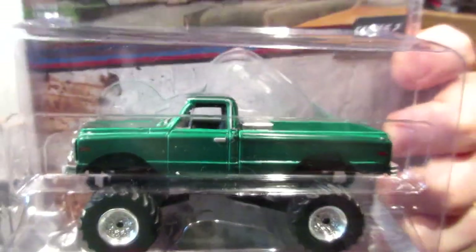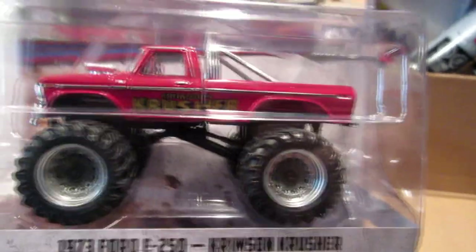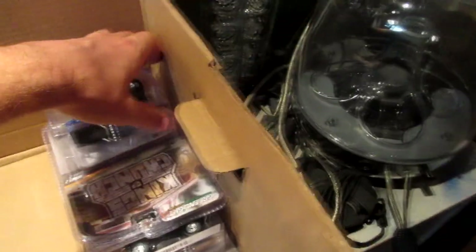A Green Machine Chevy K10 from 1972 — I also have the regular version of this one. King Crunch series, Green Machine. Love the wheels on this truck. The 1973 Ford F250. These monster trucks are just absolutely beautiful — Greenlight did a fantastic job. Hobby exclusive: Big Foot monster truck. These cars just crush everything away.